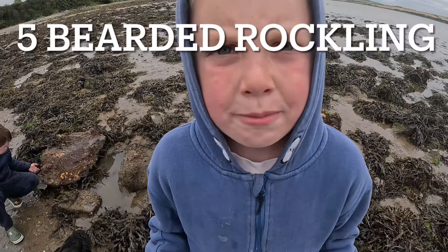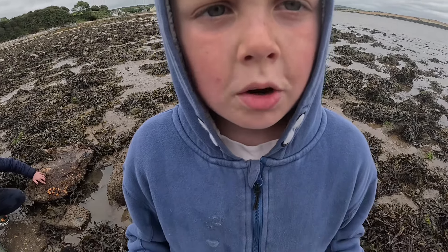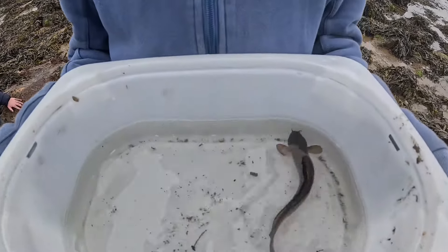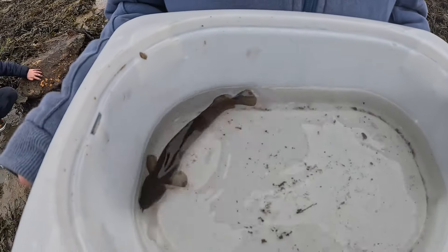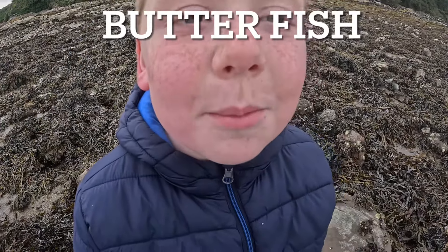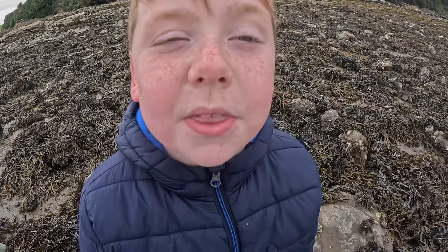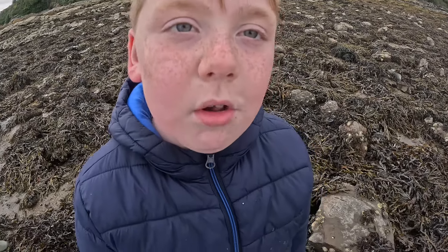This is a five-bearded rockling. Five-bearded rocklings can get way bigger than this but for one in a rock pool this is pretty big. Another fish that's really similar to the rockling is a butterfish — they also secrete slime but they have these really amazing spots across their back.